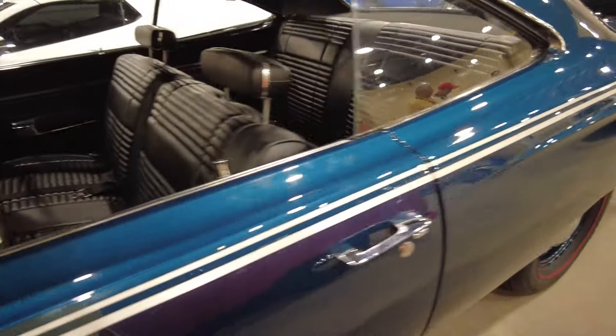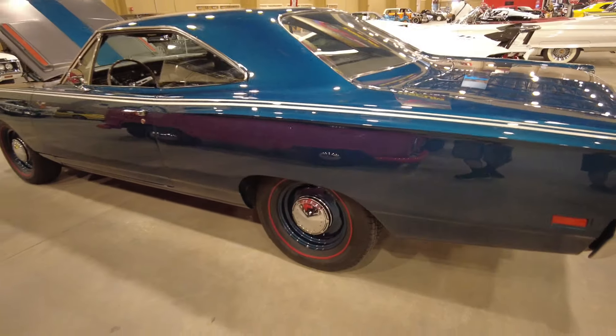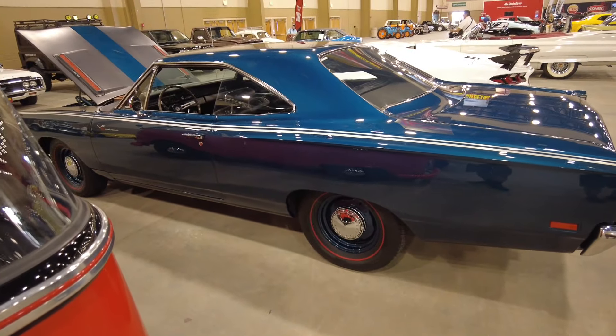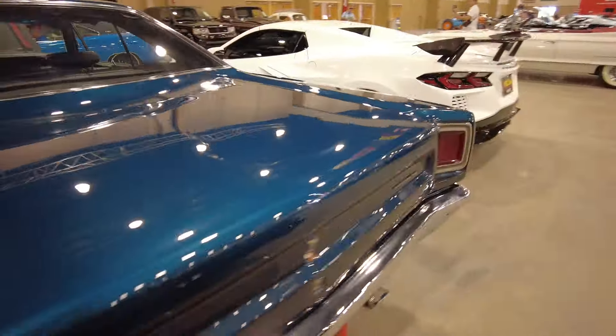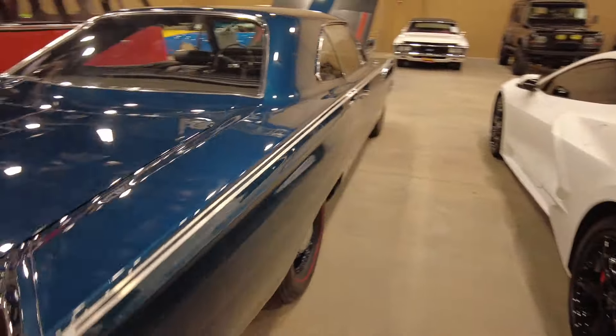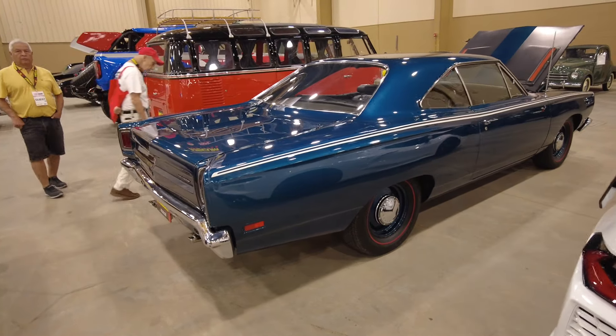Jamaica Blue, it's called — Jamaica Blue. Beautiful example here: 69 Roadrunner, 426 Hemi, in Jamaica Blue, one of only four in this color.